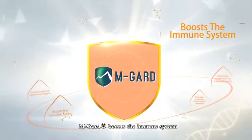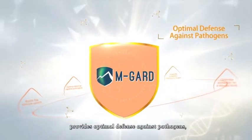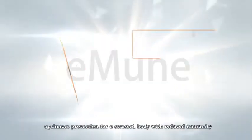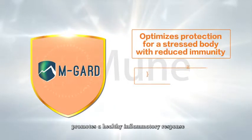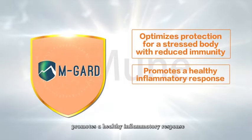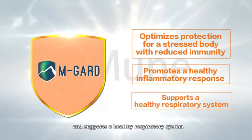EmGuard boosts the immune system, provides optimal defense against pathogens, optimizes protection for a stressed body with reduced immunity, promotes a healthy inflammatory response, and supports a healthy respiratory system.